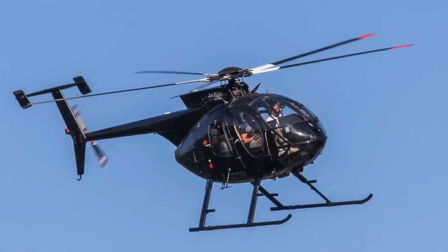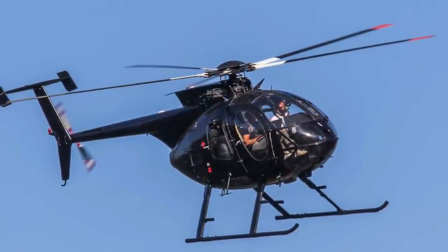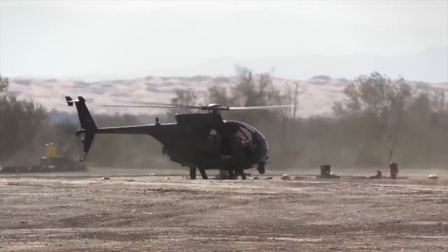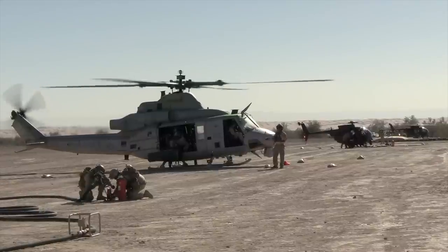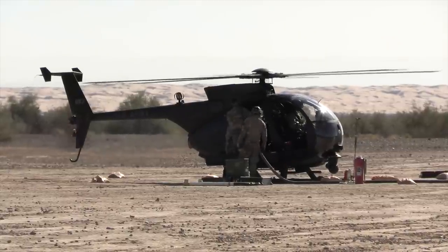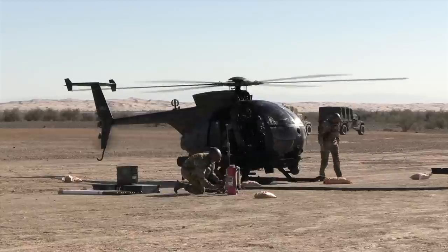In the following years, Hughes would also develop this helicopter for civilian use, designing the MD-500 series. Hughes was also the designer of the AH-64 Apache and would later be acquired by Boeing. Special forces showed interest in a light helicopter from the 1980s onward, and the request to develop the OH-6 was passed on first to Hughes and then to Boeing.